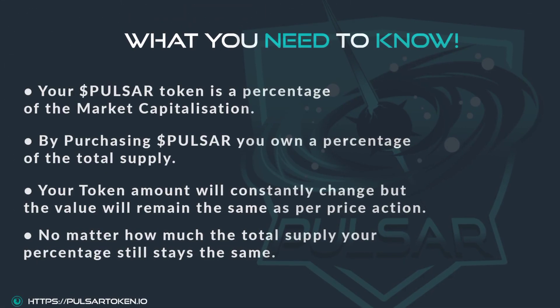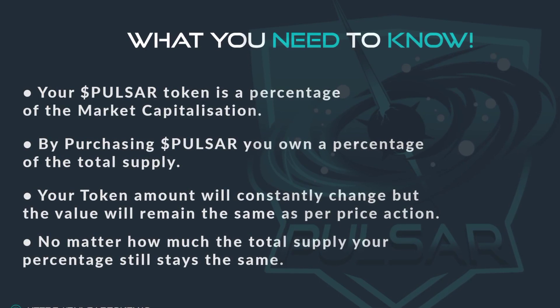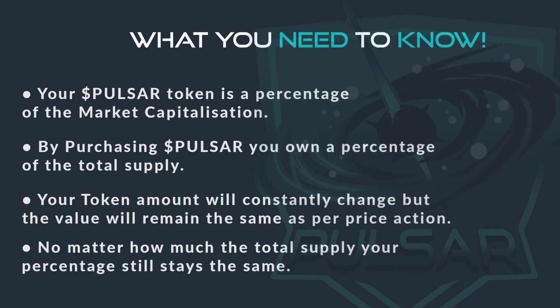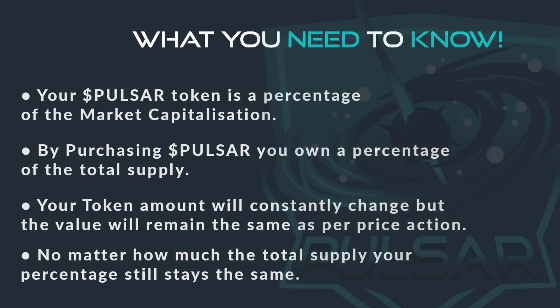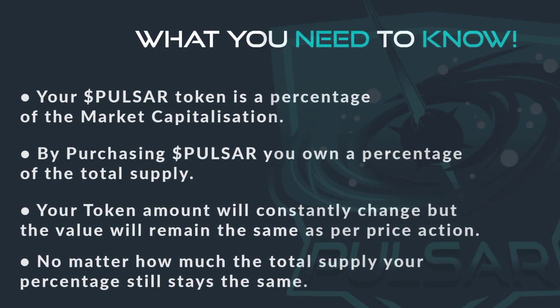Now here's what you need to know. Your Pulsar token is a percentage of the market capitalization. By purchasing Pulsar you own a percentage of the total supply. Your token amount will constantly change but the value will remain the same as per price action. No matter how much the total supply changes, your percentage still stays the same.